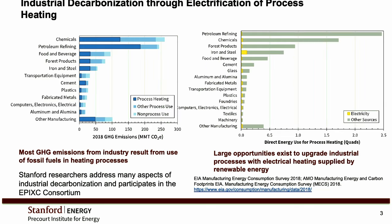From the electrification side, if we look at the carbon emissions from these different industries, you can see that much of it comes from just process heating — the burning of fossil fuels used to reach the temperatures needed for industrial processes. And so if we can electrify those, as you can see on the chart on the right, we can probably reduce a lot of those CO2 emissions.